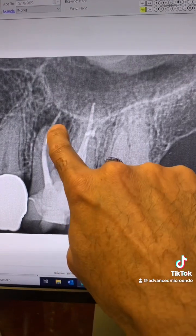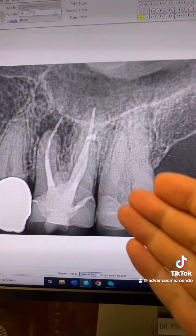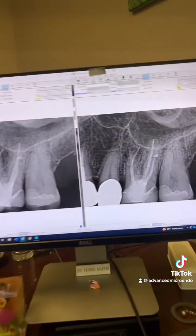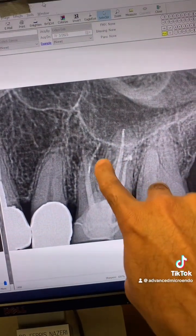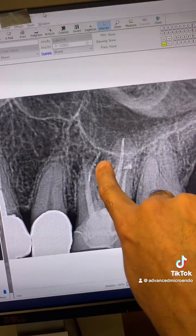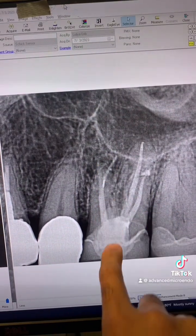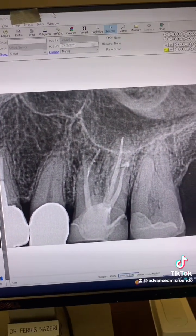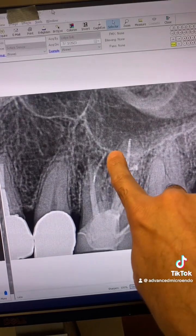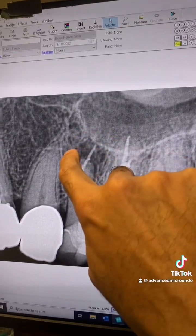Some say the cause of this root canal failure is the gutta-percha sticking out of the canal — over-extended gutta-percha. As you can see, that's not the case. Because the over-extended gutta-percha is still there, but this healed. The reason we have healing here, even though the gutta-percha is over-extended, is because we got rid of the bacteria from inside of the canal system.